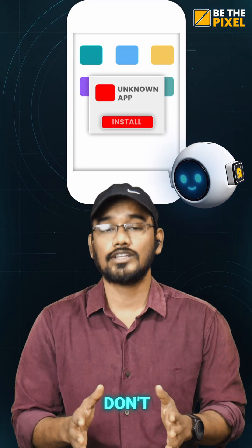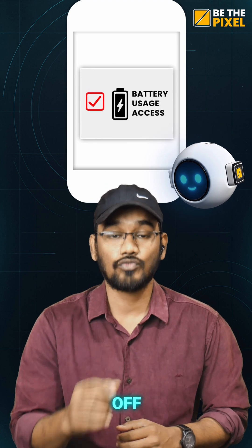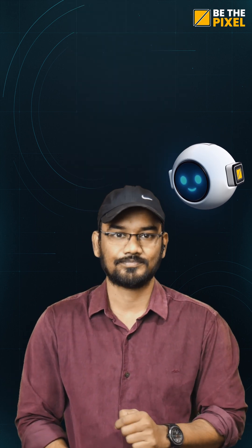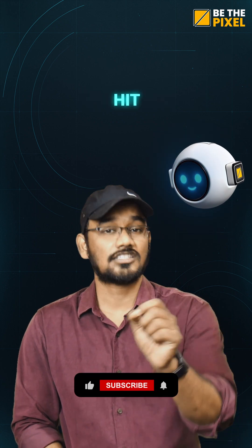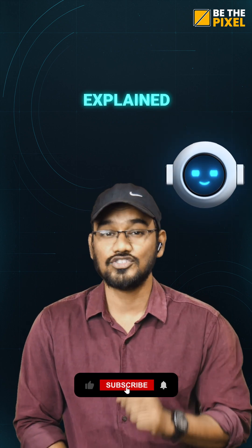The fix is simple: don't install unknown apps, and turn off battery usage access for apps you don't trust. Hit subscribe for more simple tech explains just like this.